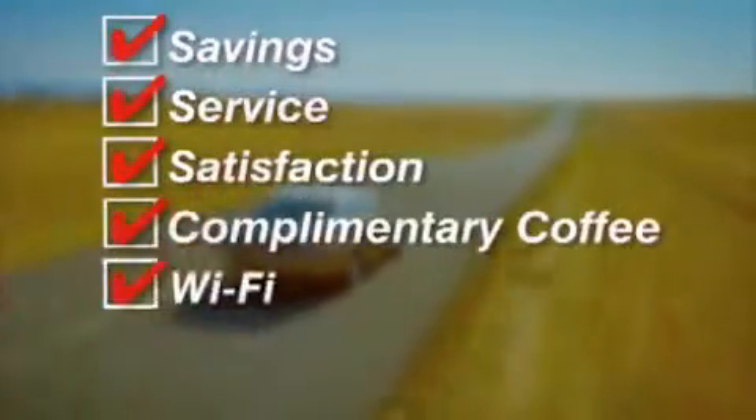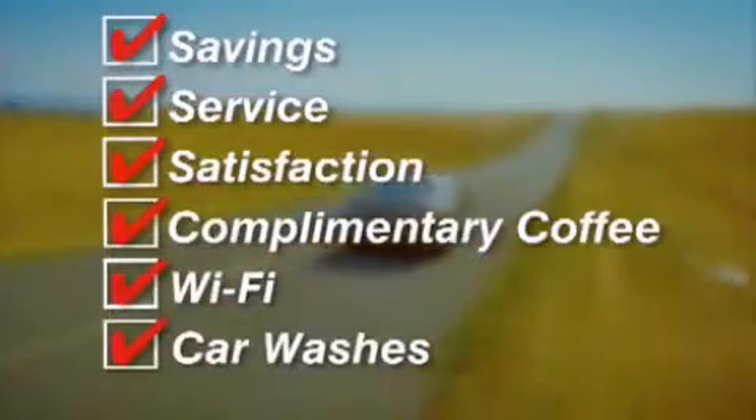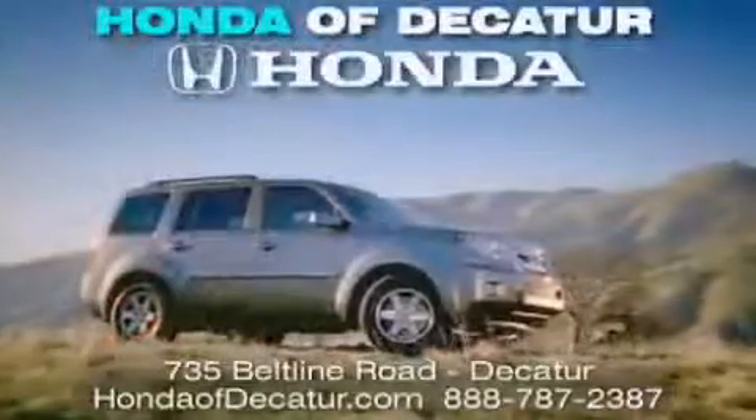Saving, service, and satisfaction. Complimentary coffee, Wi-Fi, and car washes. Schedule your test drive today. Honda of Decatur — on the Beltline, it's easier here.